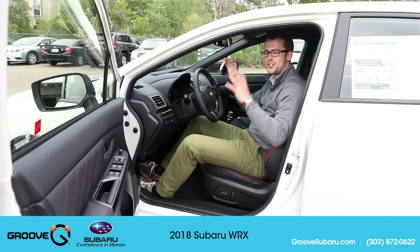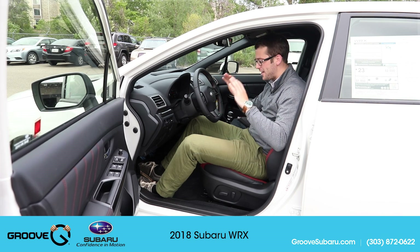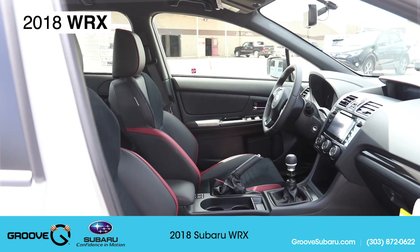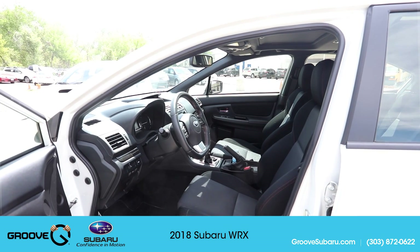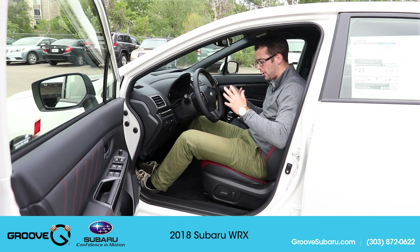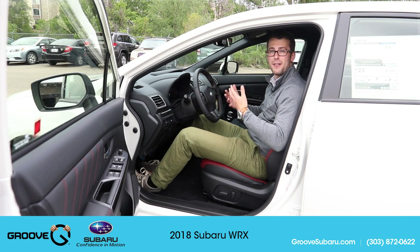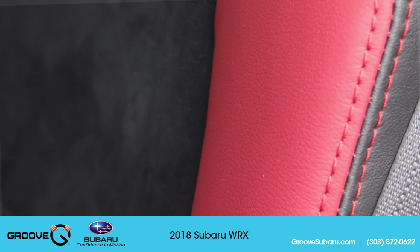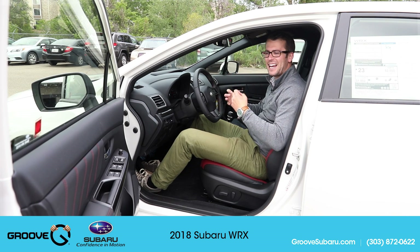Inside the 2018 Subaru WRX Premium with both sport and performance packages — it's a very nice place to be. The first thing you notice are the Recaro racing seats, which are part of the performance package new for 2018. They remind me of the STI seats but are even more bolstered. They have a nice suede Alcantara feel, which I personally prefer over leather in a performance car because you're less likely to slip around.